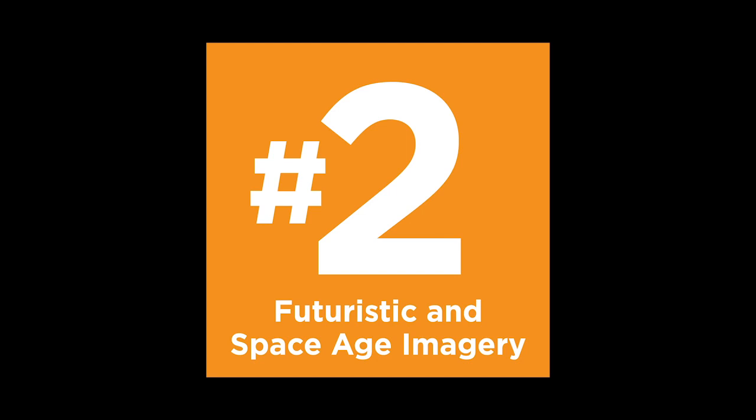Number two: futuristic and space age imagery. I think there's a lot of growing excitement around space these days with SpaceX and Elon Musk, and also the newly created Space Force. So I would expect to see this showing up in designers' imagery. They might not be out there or in your face, but I do think we'll be seeing a lot of subtle nods to the new space age that we're coming into.